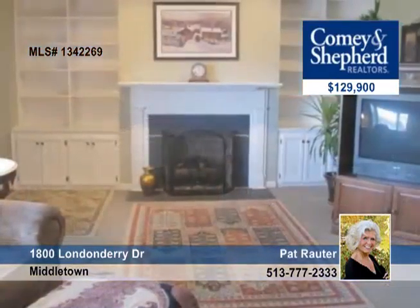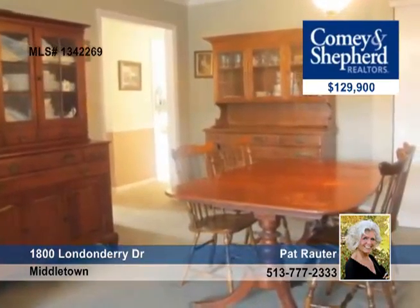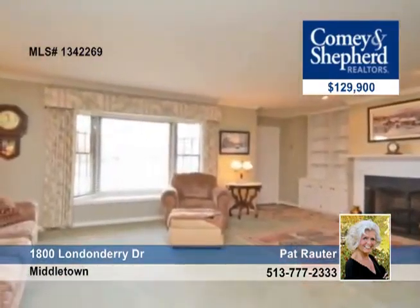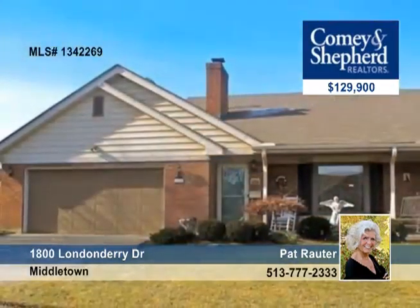Take a look at this beautiful low-maintenance brick duplex with two bedrooms and two baths on a big corner lot. There's a fenced-in backyard and private patio, large living room and a spacious master with adjoining bath. You'll have no HOA fees here. This is perfect for downsizing. Talk to Pat about more details.